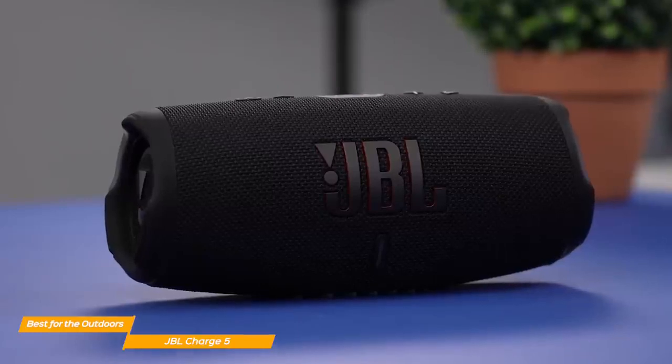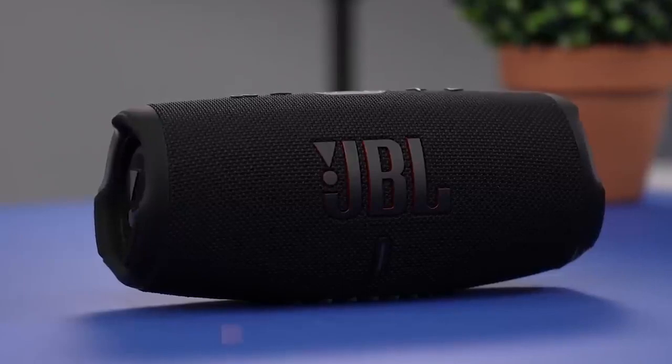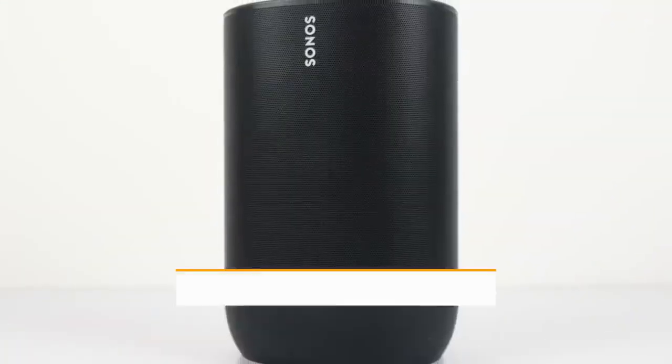The Charge 5 might not be as portable as the Flip 6, but when it comes to raw power, JBL's speaker is hard to beat for outdoors.